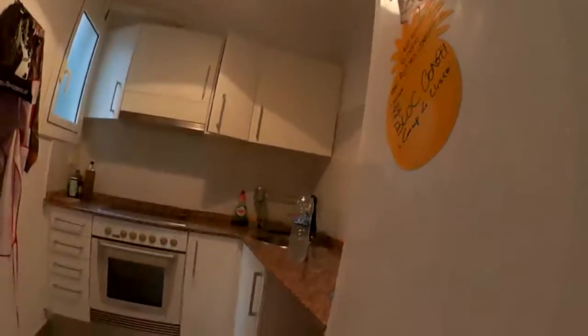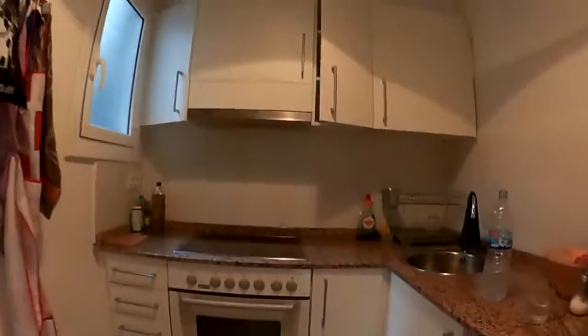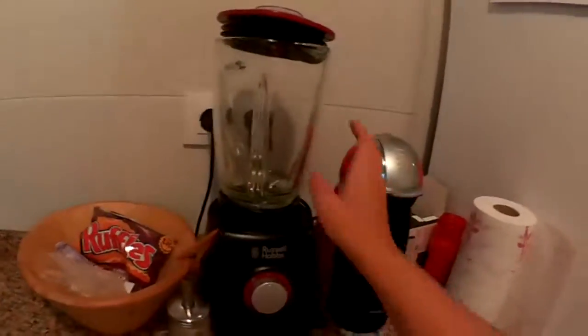On the website it looked smaller, but it's really good. Here is the little kitchen — we got everything we need: oven, sink, and a fridge. Lucky we have those.